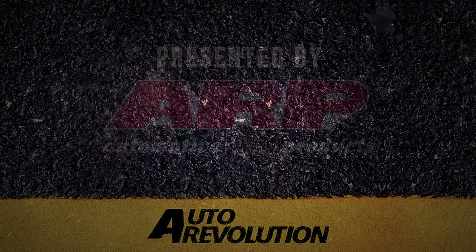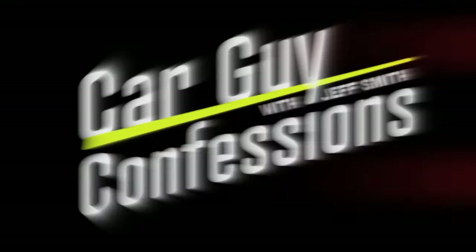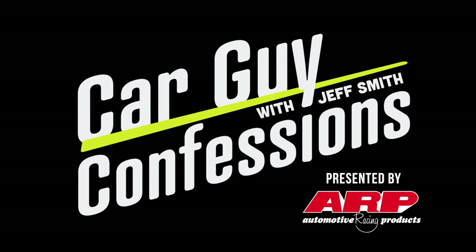Welcome to Car Guy Confessions, brought to you by ARP. I'm Jeff Smith. This is my car buddy Cam Bensi and car builder Steve Stroh, and we're going to tell you some stories. Welcome to another episode of Car Guy Confessions with Jeff Smith, brought to you by our friends at ARP-Bolts.com.